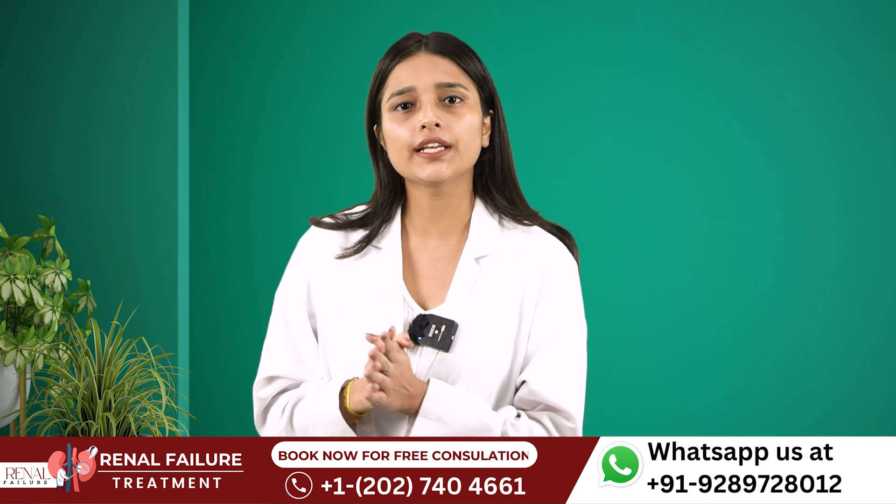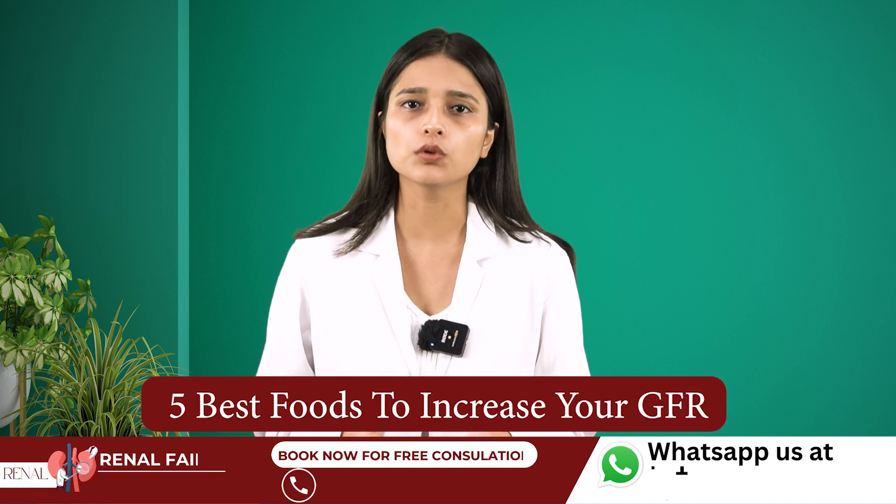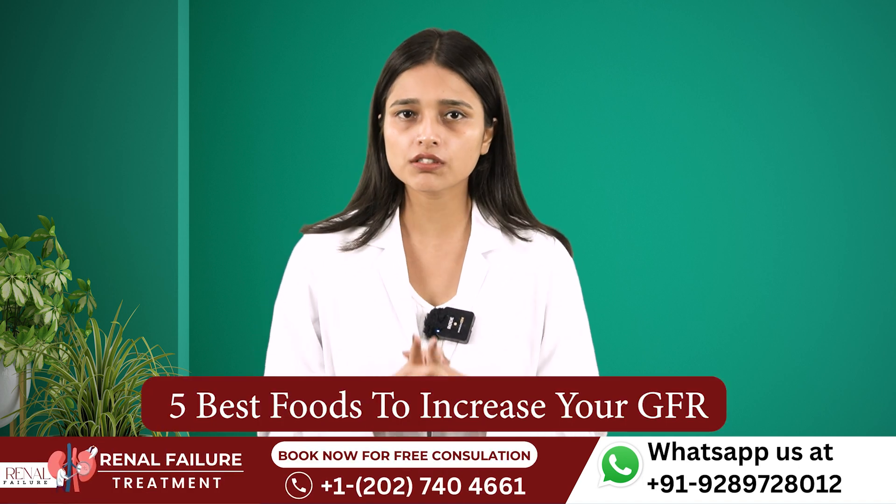Today in this video, I will give you the information about 5 best foods that will help you increase your GFR.